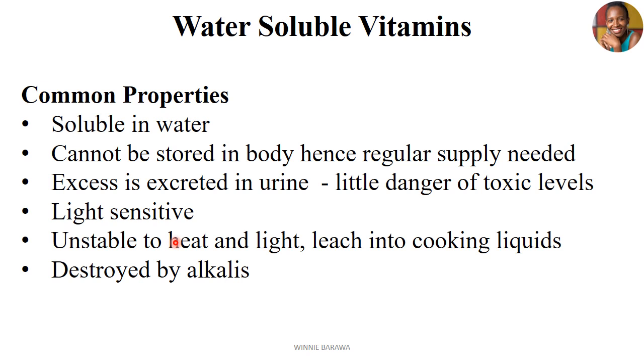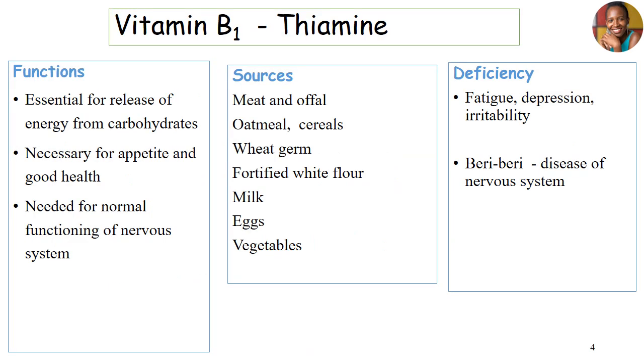They can be destroyed by alkalis. Let's start with the first water-soluble vitamin, that is B1 or thiamine. Thiamine is most important for the release of energy from carbohydrates. It works closely for the promotion of appetite and good health, and it's needed majorly for nervous system functioning.